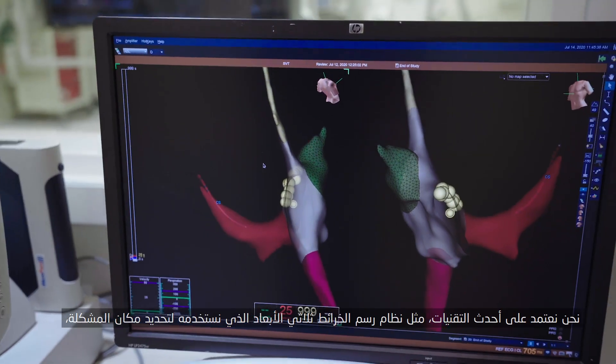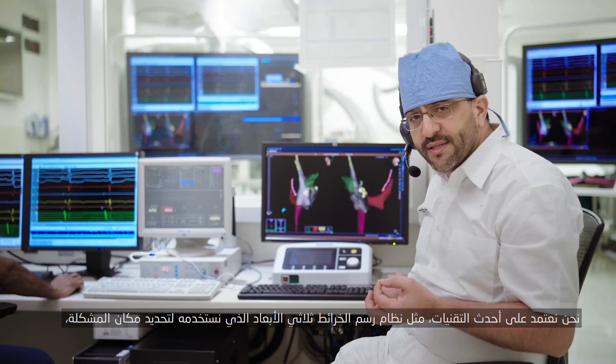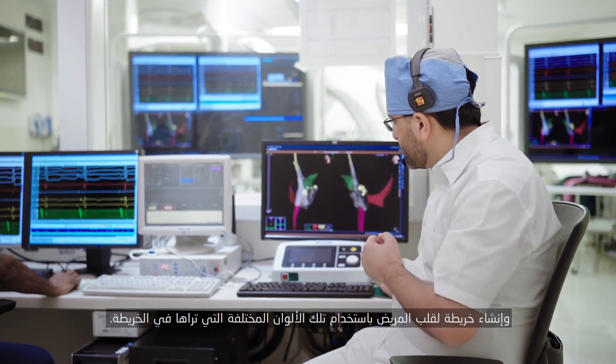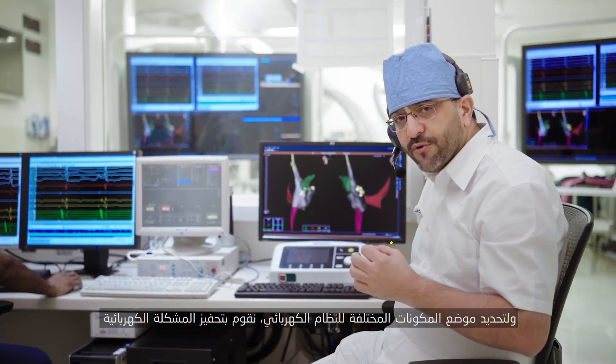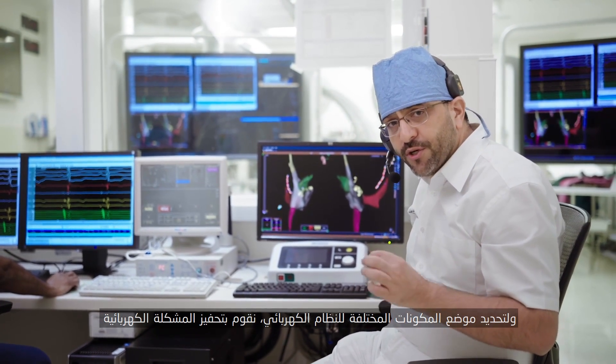This is called a 3D mapping system that we use to localize the area. We create a map of that patient's heart using the different colors that you see in this map to localize the different components of the electrical system. And then what we do is try to trigger the problem.